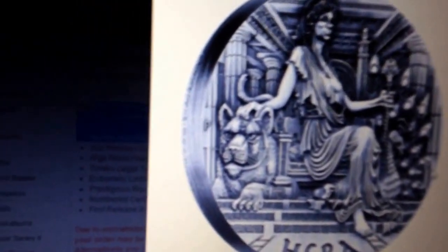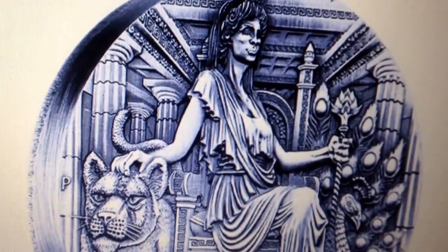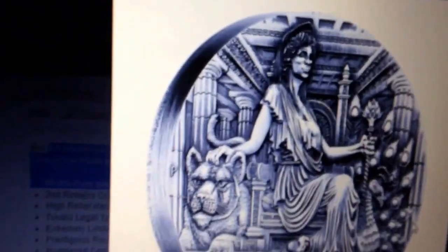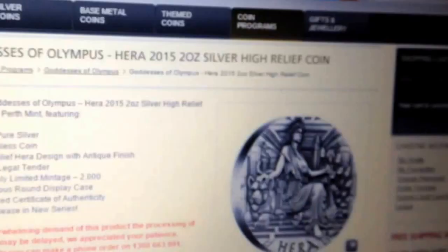It's a 2 ounce coin, it's kind of a nice coin. I think it looks really cool, and it's the first one of the series. So I'm just going to put this up here, and if you guys can get in there, let me know if you got any. All right?